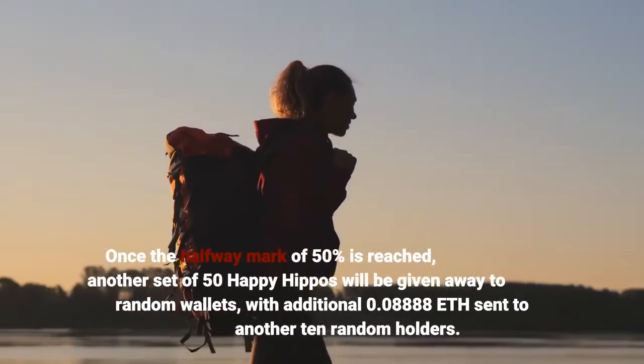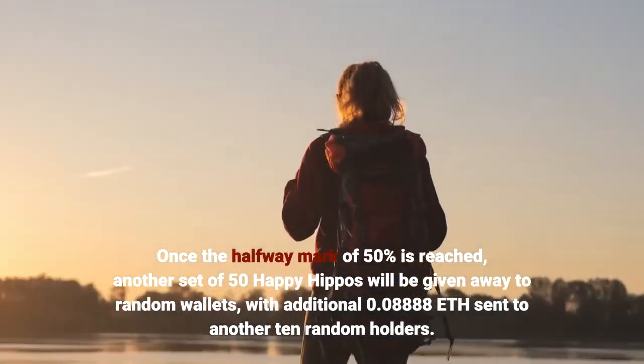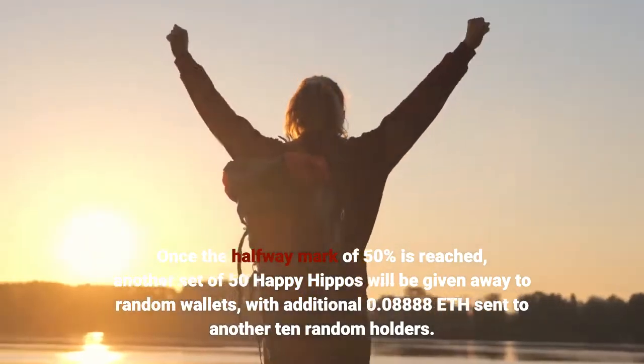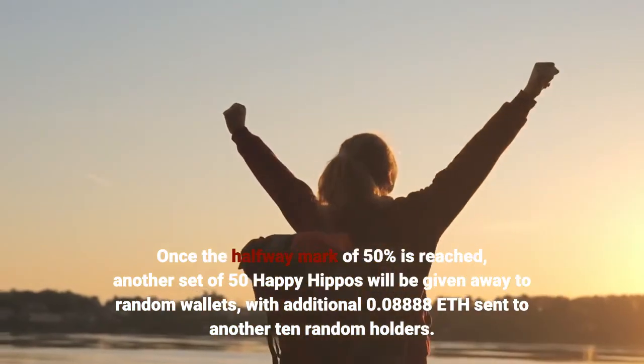Once the halfway mark of 50% is reached, another set of 50 Happy Hippos will be given away to random wallets, with an additional 0.08888 ETH sent to another 10 random holders.